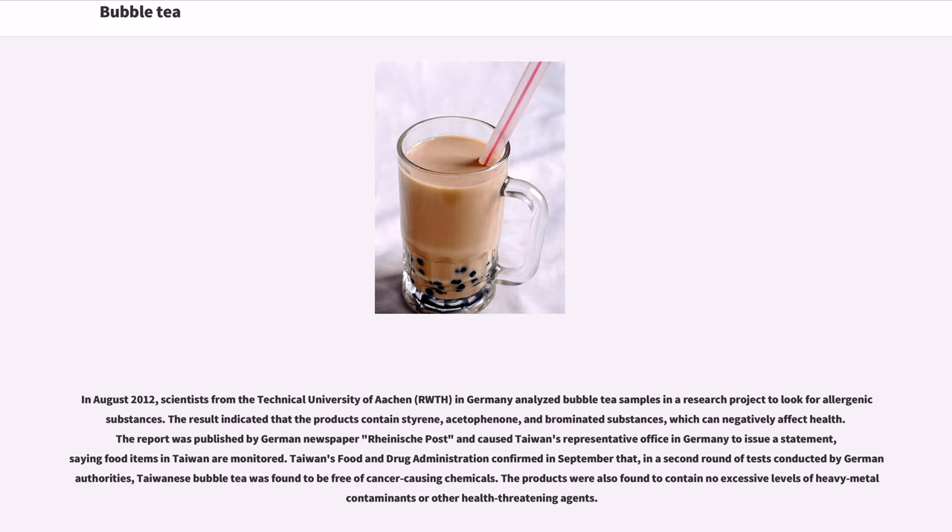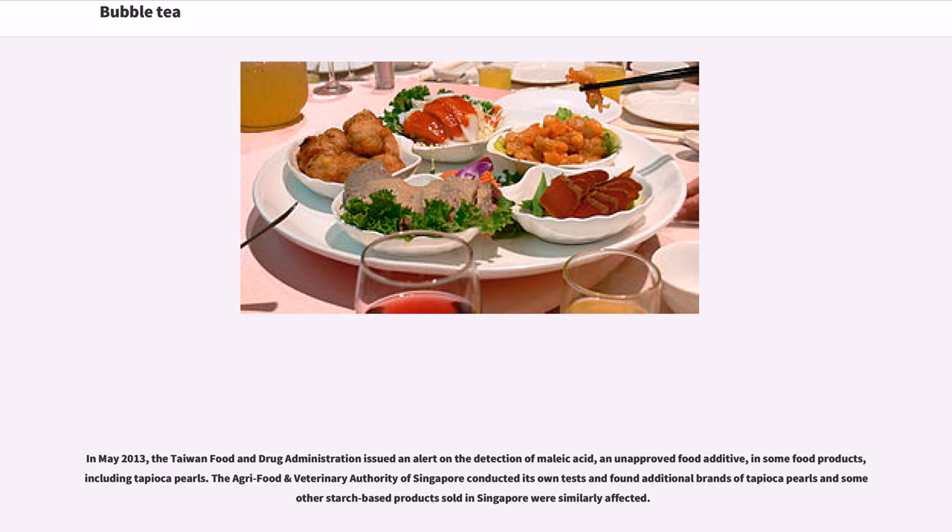In August 2012, scientists from the Technical University of Aachen (RWTH) in Germany analyzed bubble tea samples for allergenic substances. Results indicated the products contained styrene, acetophenone, and brominated substances which can negatively affect health. The report was published in a German newspaper and caused Taiwan's representative office in Germany to issue a statement noting that food items in Taiwan are monitored. A second round of tests confirmed Taiwanese bubble tea was free of cancer-causing chemicals and contained no excessive heavy metal contaminants. In May 2013, Taiwan's FDA issued an alert on the detection of maleic acid, an unapproved food additive, in some tapioca pearls, and Singapore's agri-food authority found additional affected brands.